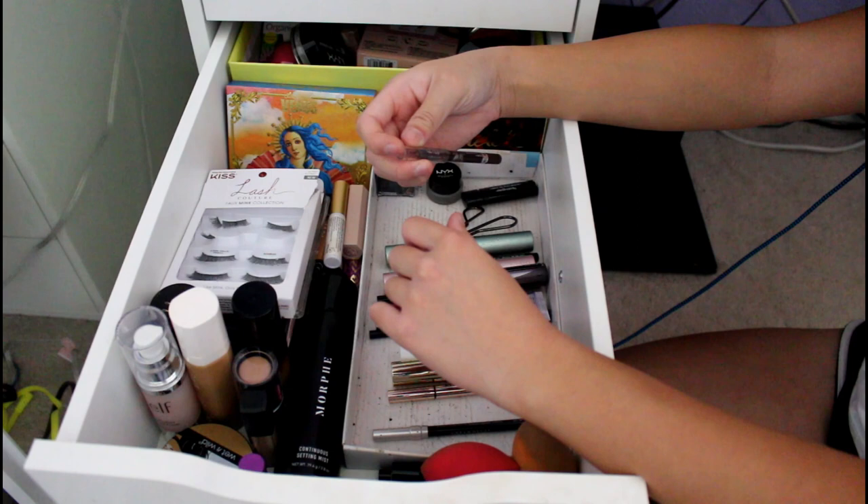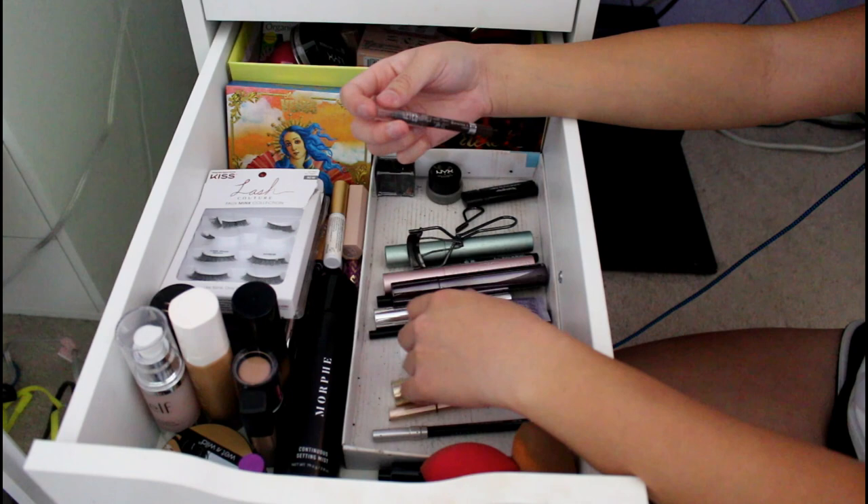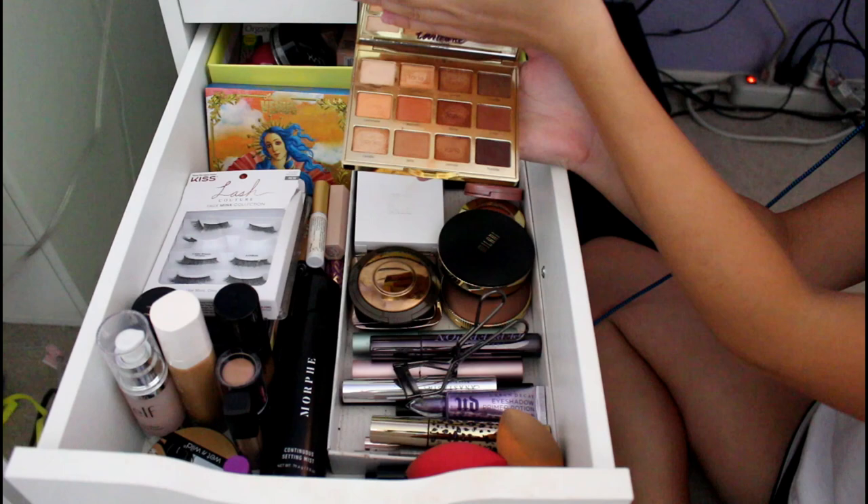This is not cruelty-free — it's the Rimmel Scandal Eyes Brown Waterproof Eyeliner. I got this when I was in seventh grade and didn't know about cruelty-free makeup back then. Moving along, this is my most-used palette these days — it's the Tarte Let Toasted Palette. I love it because it's so natural, all brown shades. It's really versatile — love it.